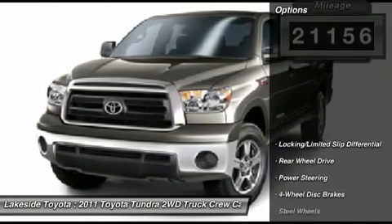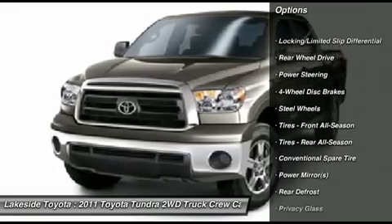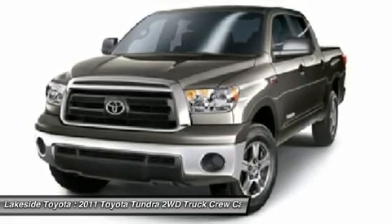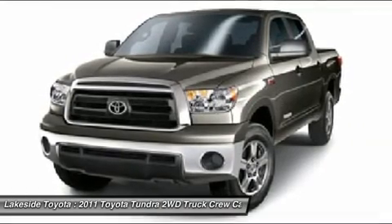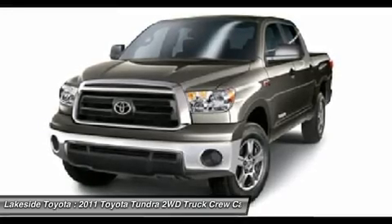Stop clicking the mouse, because this hardworking 2011 Toyota Tundra is the one-owner truck you've been thirsting for. Consumer Guide named the Tundra the 2011 recommended large pickup. With just one previous customer, this vehicle has been treated with kid gloves, and it shows.